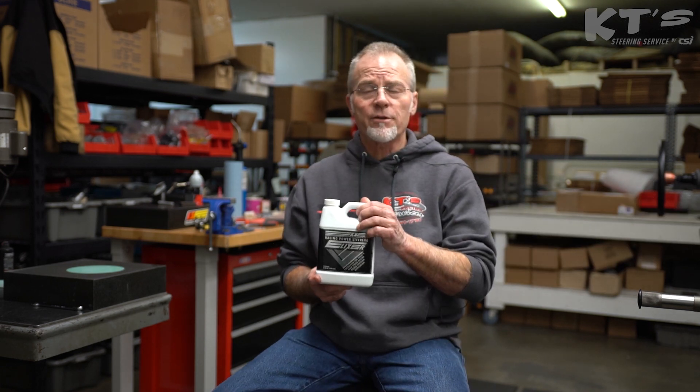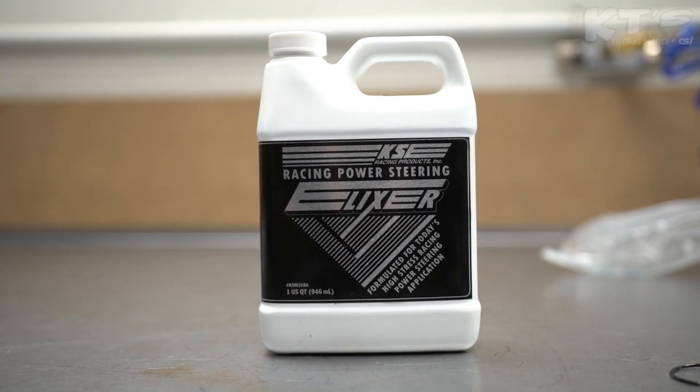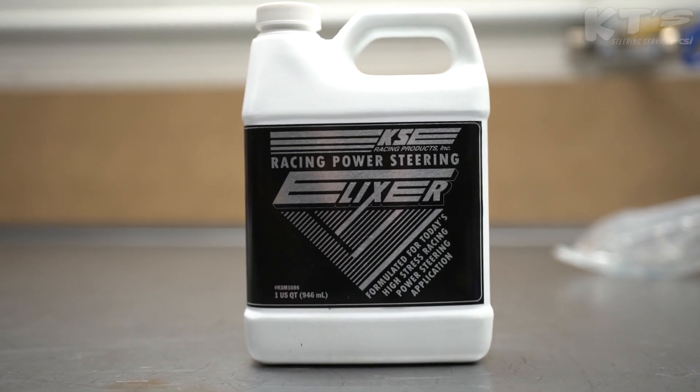Transmission fluid and things like that are just not good to use. The one thing I have to say is KSE's Steering Elixir has been really good. They put properties in there to help stop foaming, and the lubrication seems far superior to anything else I've run into.